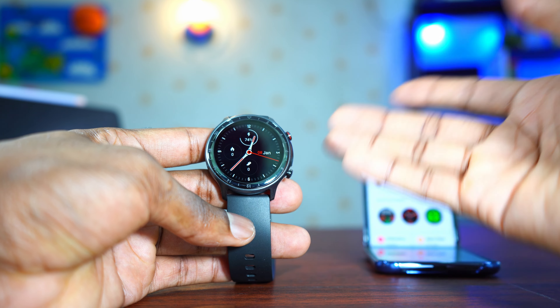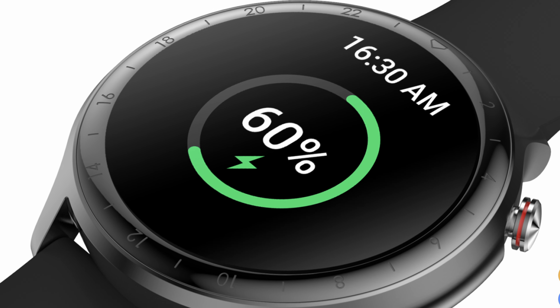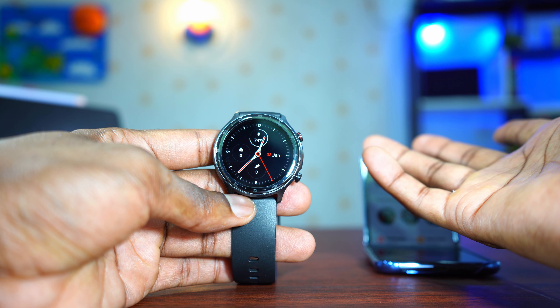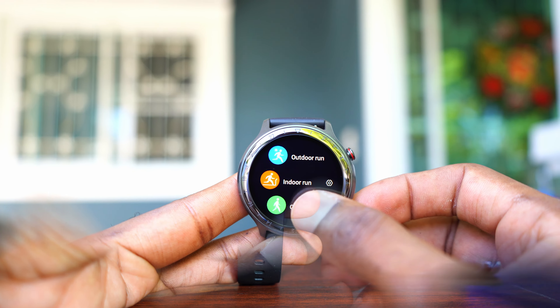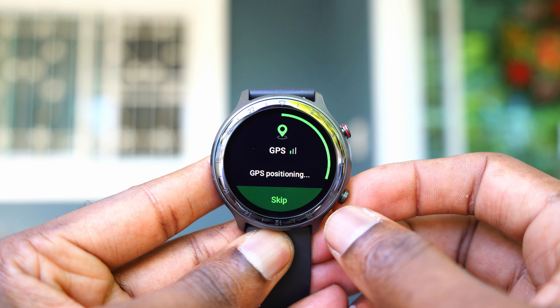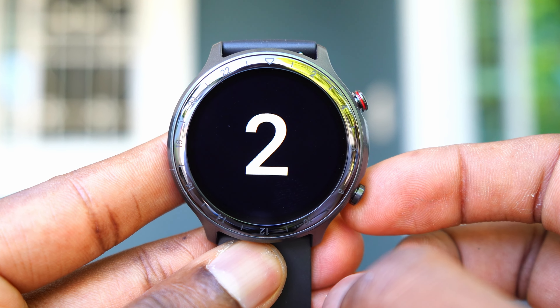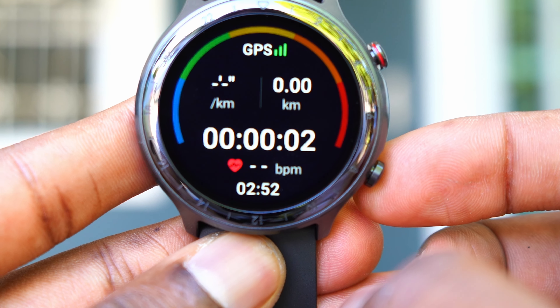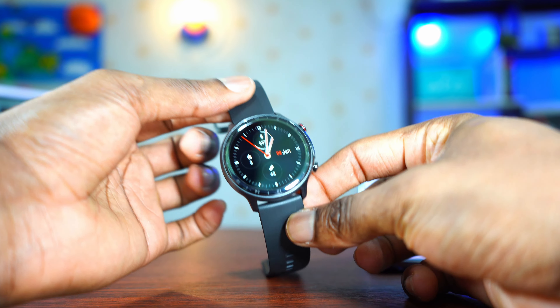The battery life is great. According to the company, you get seven days on typical usage and five hours with GPS active. That's true — on any smartwatch, using GPS drains the battery very fast, so five hours with GPS on a 65-dollar watch is reasonable.